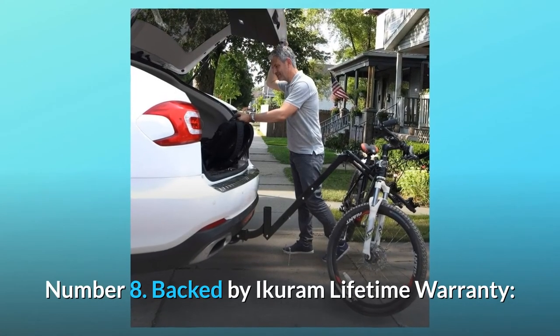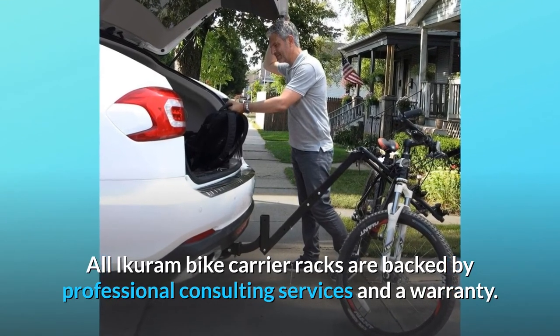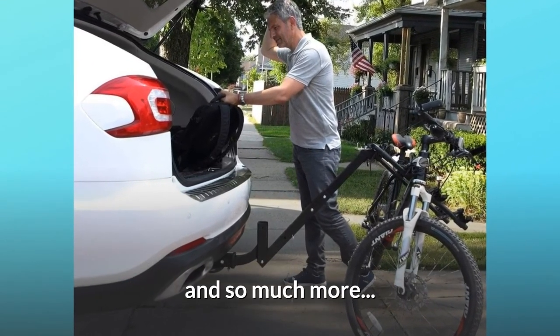Number 8: Backed by Icarim lifetime warranty. All Icarim bike carrier racks are backed by professional consulting services and a warranty. And so much more.